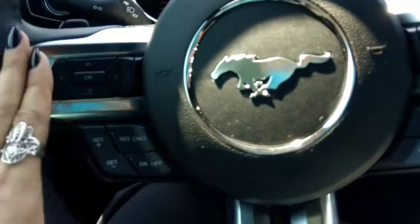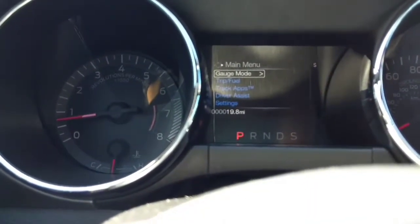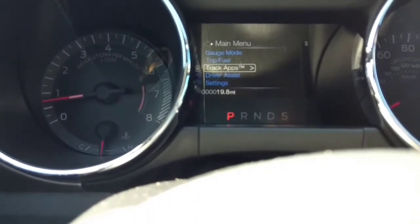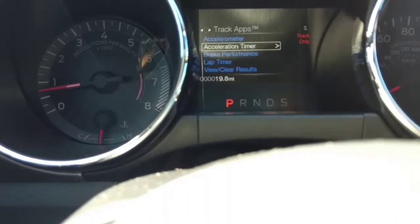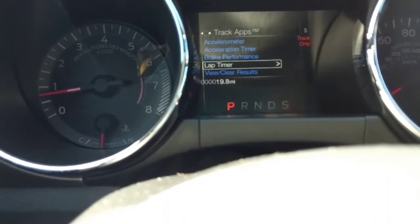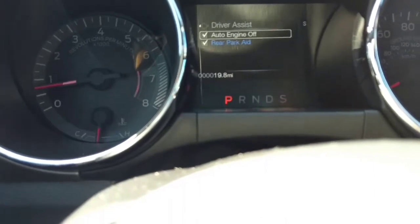Other than that you have all these great controls at the front. More importantly, up here you get all your track apps, which are super great and they let you know everything from the timer to the brake performance — it just has a lot of really awesome things.